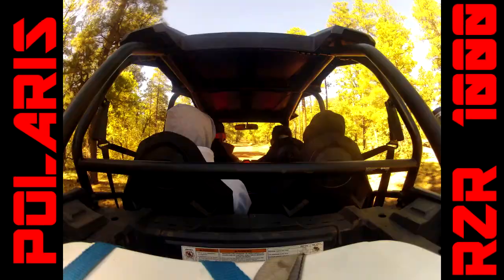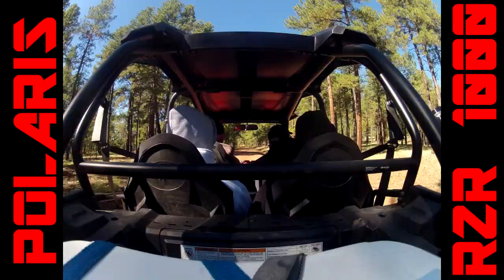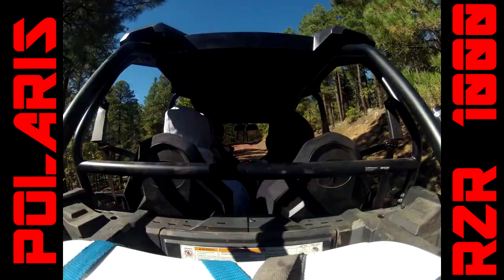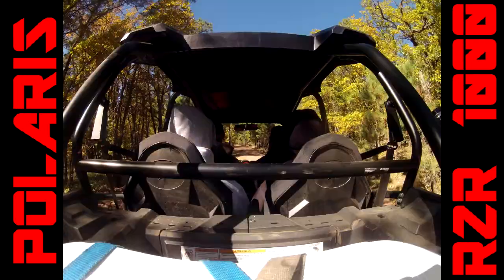Aside from the horsepower and torque numbers, the engine worked great for what I was doing. I took it out in the Mojave Desert on dirt roads and washes, gravel pits worked great, and up here in the Kaibab National Forest on the forest service roads — plenty of power.